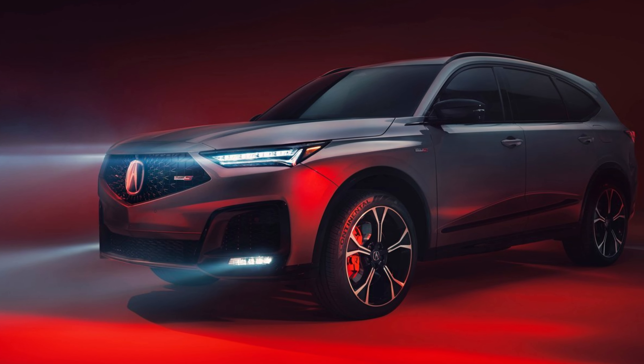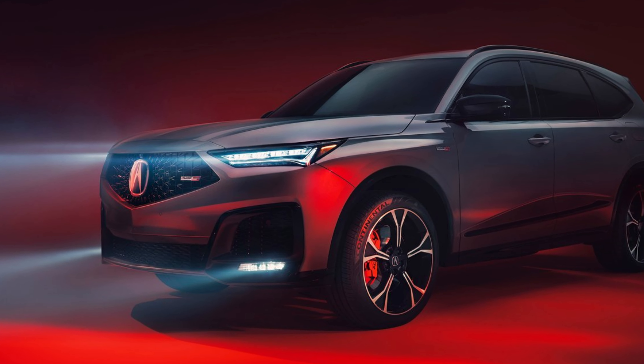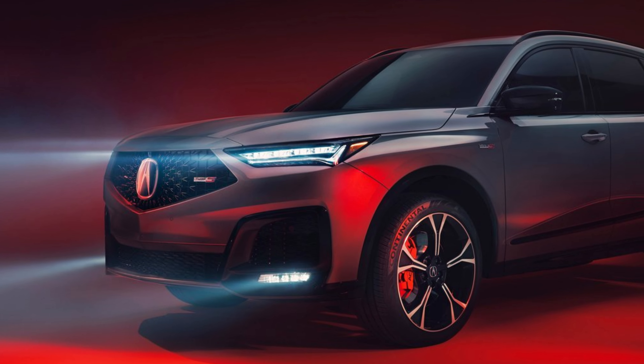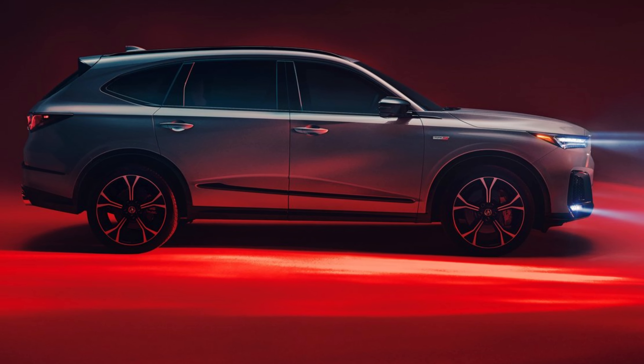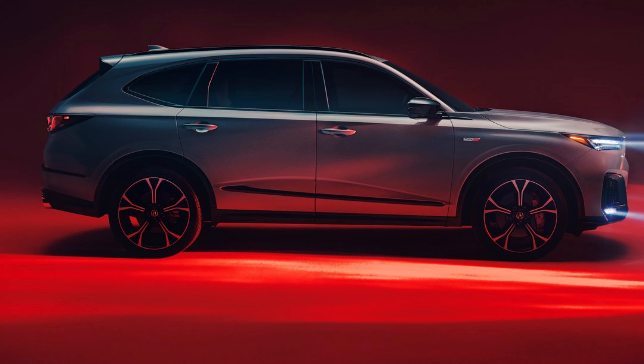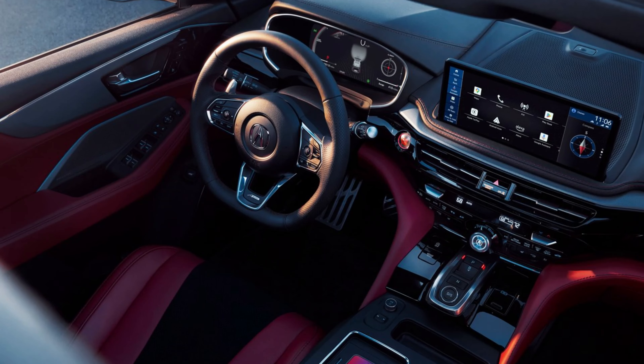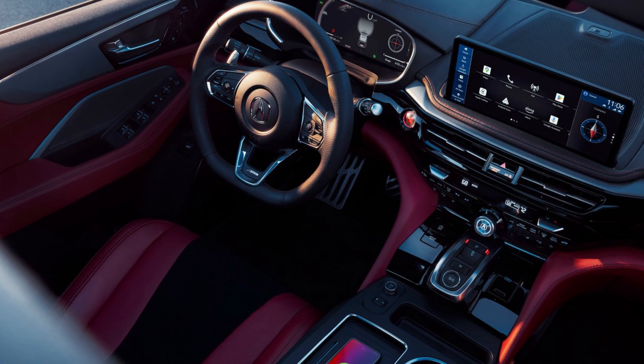Acura revealed an extensive refresh of the 2025 MDX, the performance brand's flagship and the best-selling three-row luxury SUV of all time. The MDX boasts styling enhancements, a new 12.3-inch touchscreen interface featuring Google built-in, a quieter cabin, improved safety features, and a Bang & Olufsen luxury audio system.